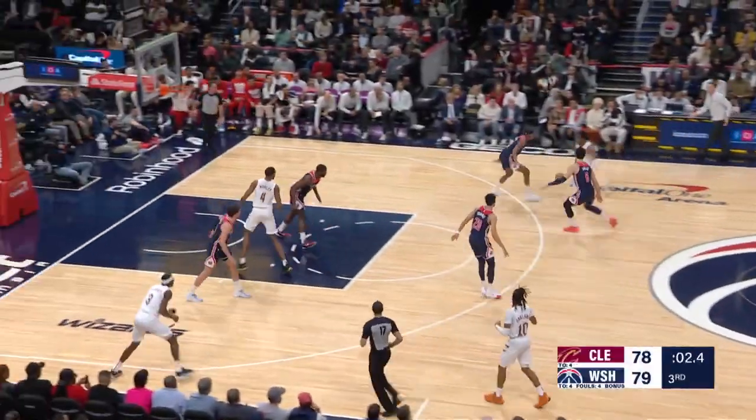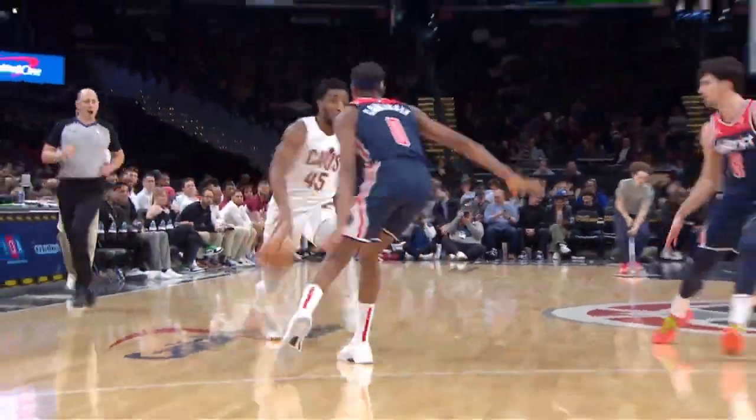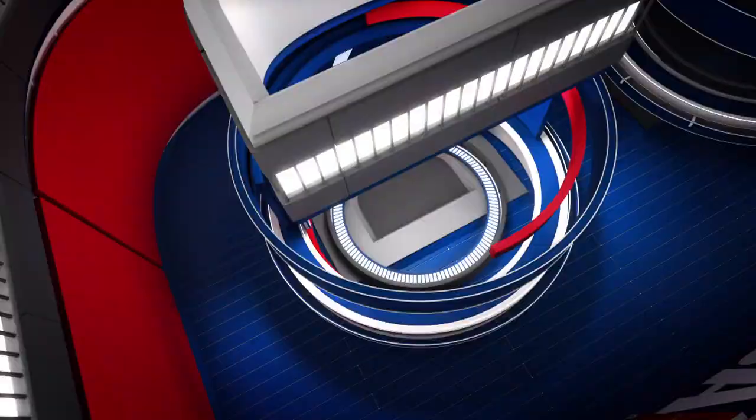Up to number 5. He can't beat Donovan Mitchell every time. This shot looked like an afterthought, but he got it to drop — just runs it out of bounds and flings it up there, and it goes down. That one at number 5.